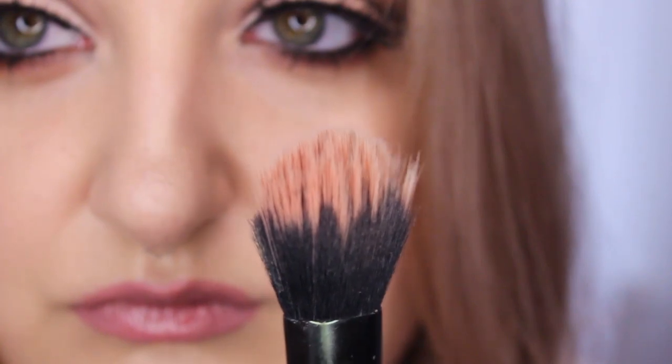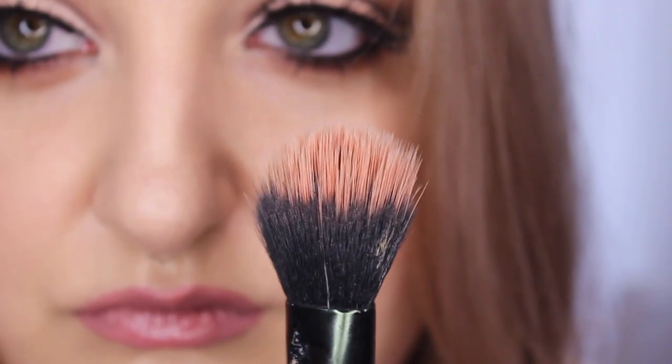This is a Coastal Scents brush I've used a million times. I don't know what it's called because Coastal Scents brushes don't have names. It has synthetic white fibers and I like it for blush because you can really precisely apply your blush. I prefer something smaller that I can blend out and stick in a certain area — I like controlling the placement rather than using a big brush that covers your whole cheek. With this you can put the blush exactly where you want it.